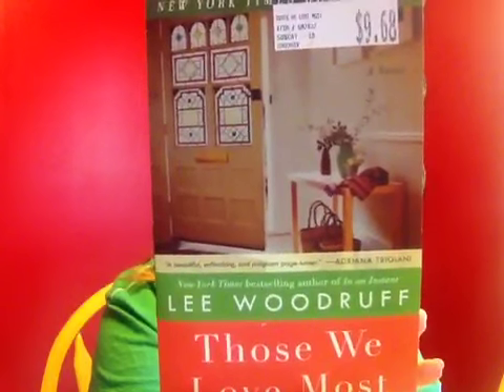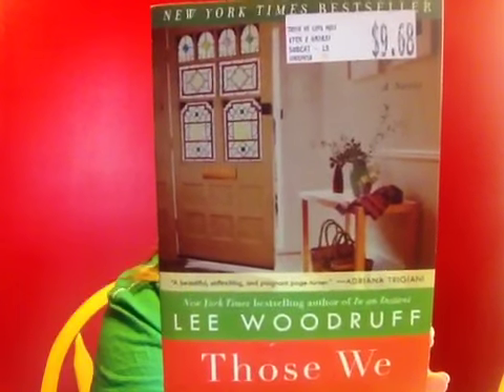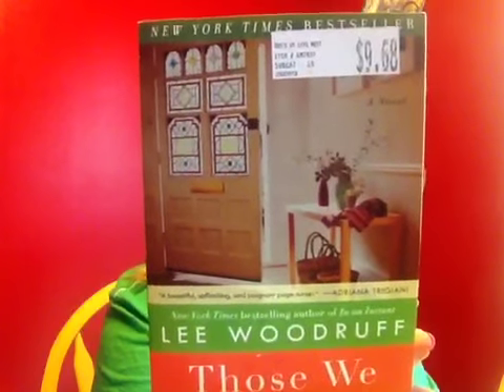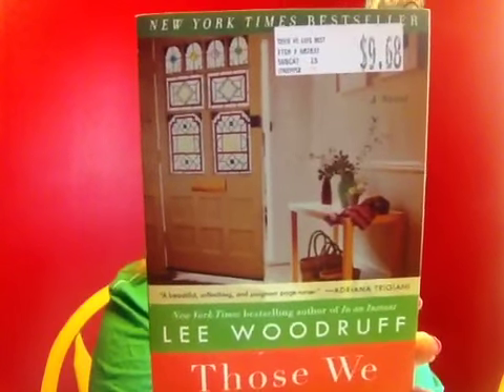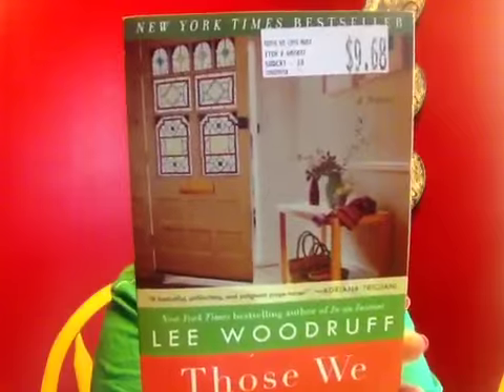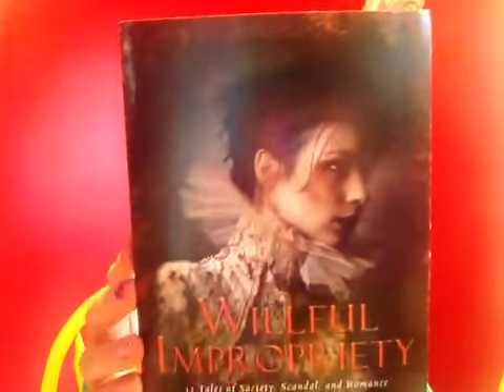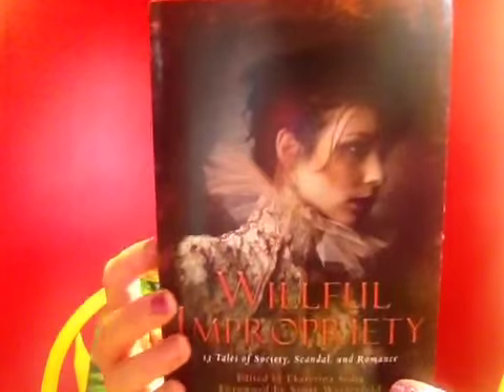I also picked up several books. This one by Lee Woodruff is called Those We Love Most — it's a story about the heart of the family and marriage, and what happens when something causes the ties that bind you to break. That should be interesting. I also found Willful Impropriety, which has 13 different tales in it.